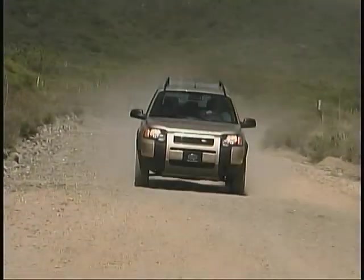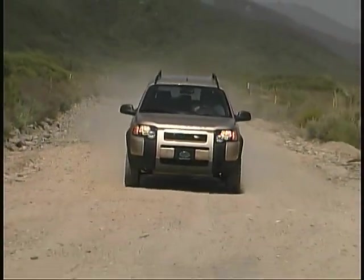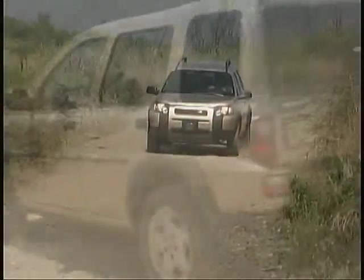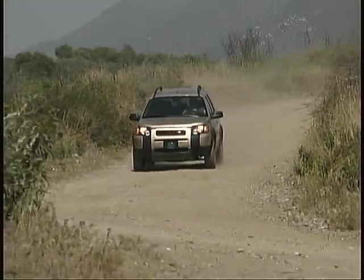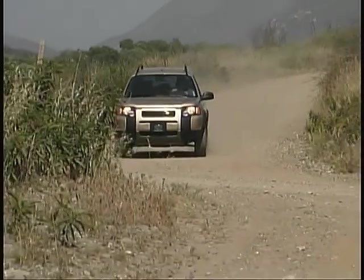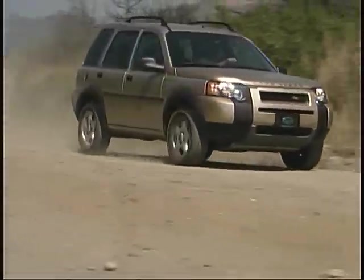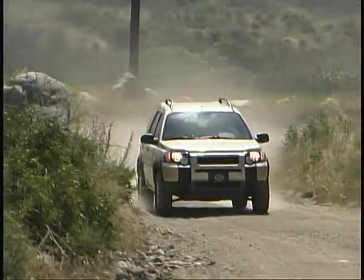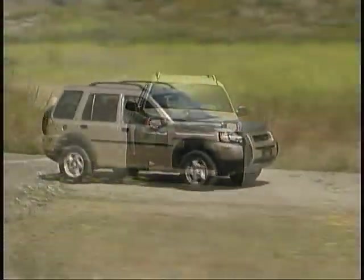The Freelander's structure feels solid when the going gets rough, and it exhibits a sharp, accurate handling feel that makes it fun to drive on pavement or off. It also manages to maintain very good ride characteristics for a small SUV on a wide variety of surfaces.